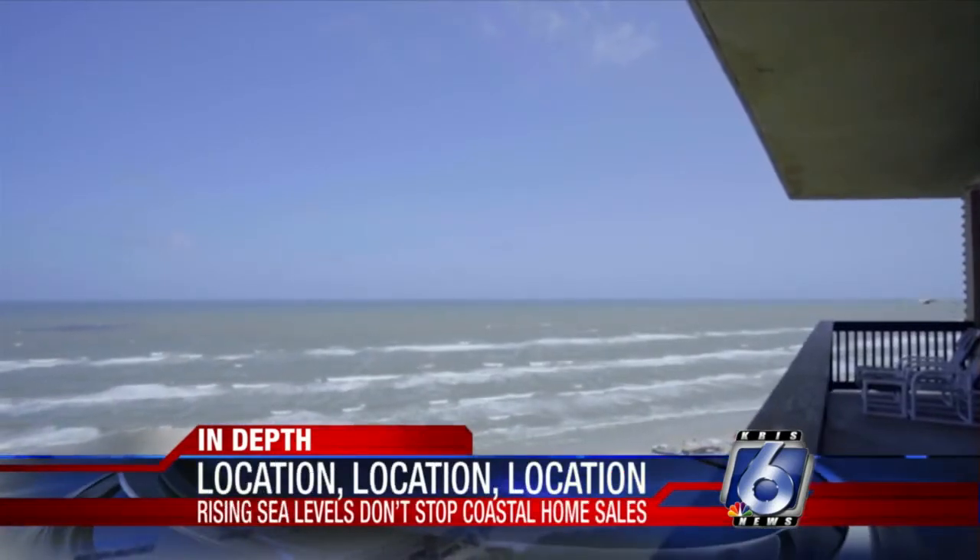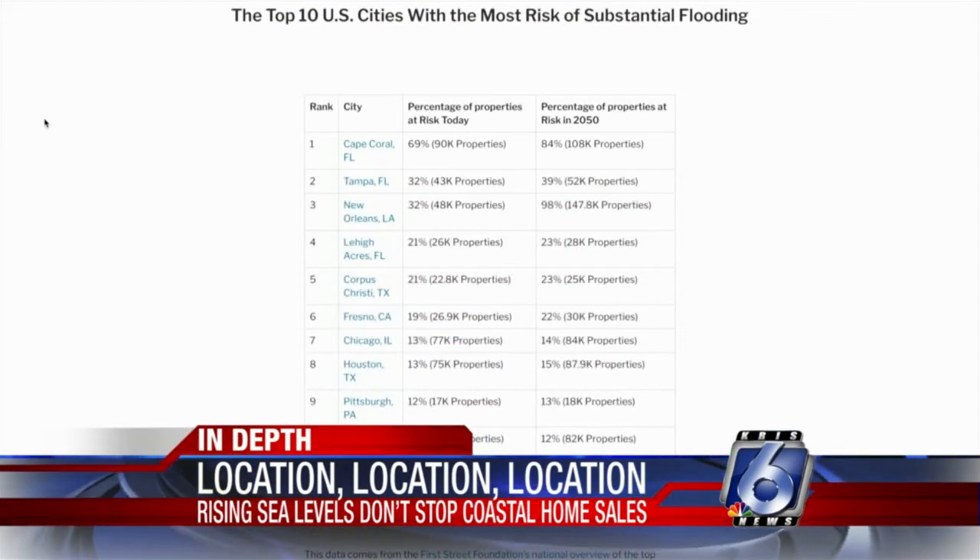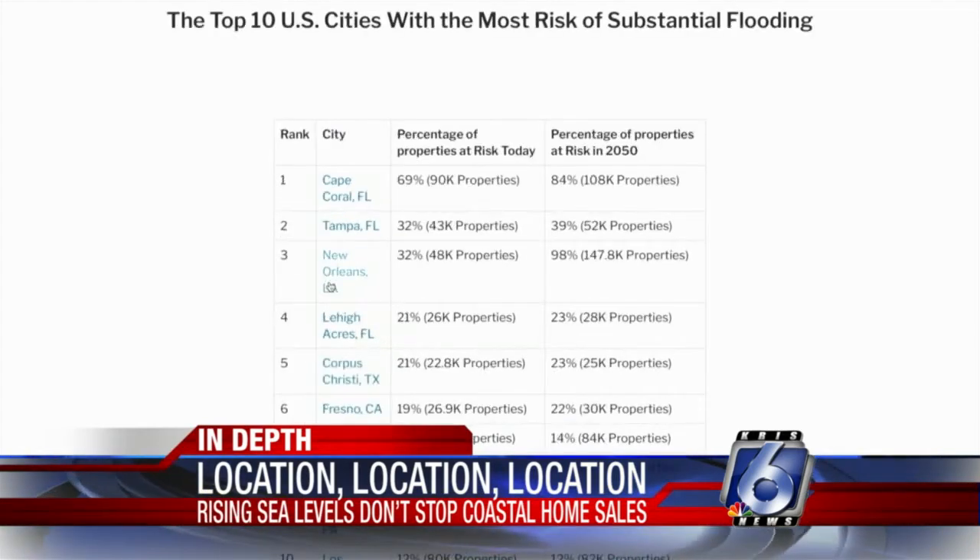That includes areas like the Beachgate Development and Pelican. You'll see homes that have paid that little bit extra and got high-impact windows and doors, which means you don't have to board them up or have hurricane shutters on them. The Redfin report also shows Corpus Christi is 5th on the list in the country for cities most at risk of substantial flooding.